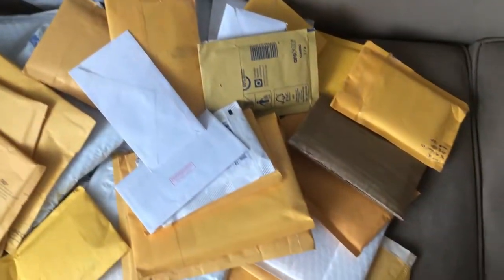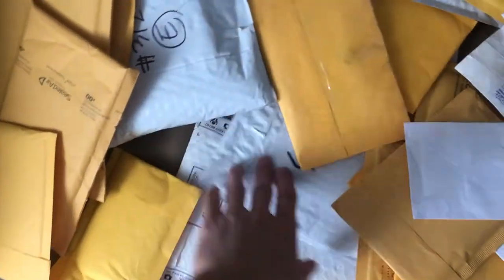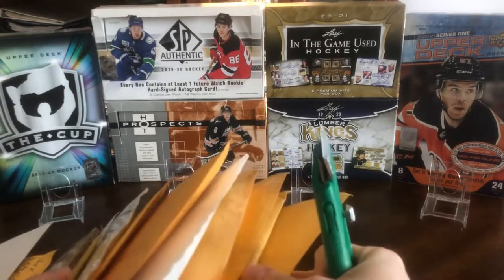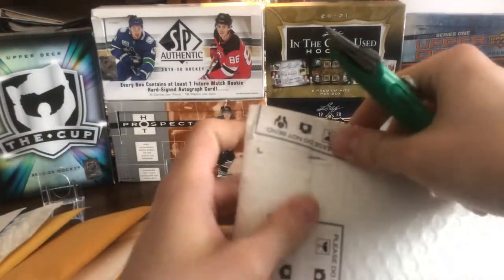Alright, hey guys, so today we've got some mail to catch up on. I'll be opening about 15 packages and also showing some insane local pickups at the end of the video, including one of my best cards — a dual shield. So let's get into all of this mail today, about another 15 or 20 packages to get into.